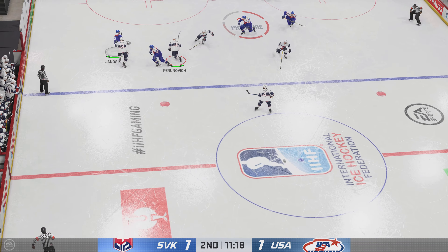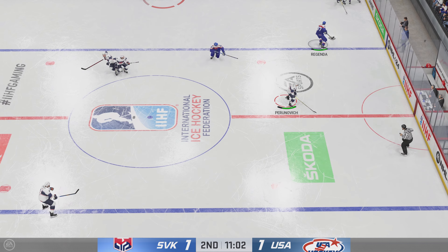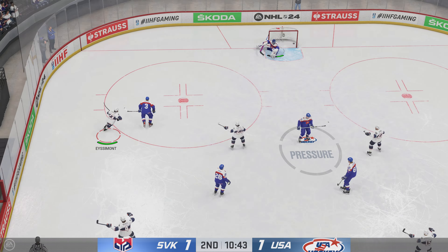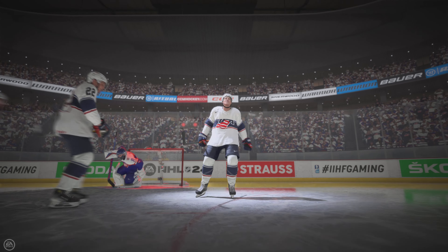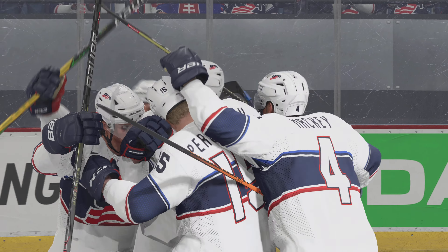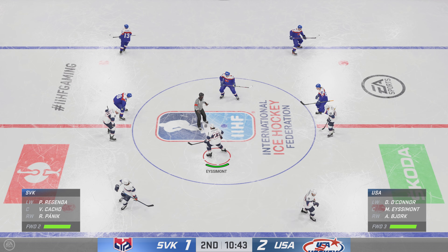Huge steal in his own end. Slovakia's got it in their own zone — just a great defensive read there. Takes a shot — scores! Scores! And how good does that feel? You can see the celebration — the energy is certainly there. Now it's about dictating the pace going forward. Next shift is critically important.